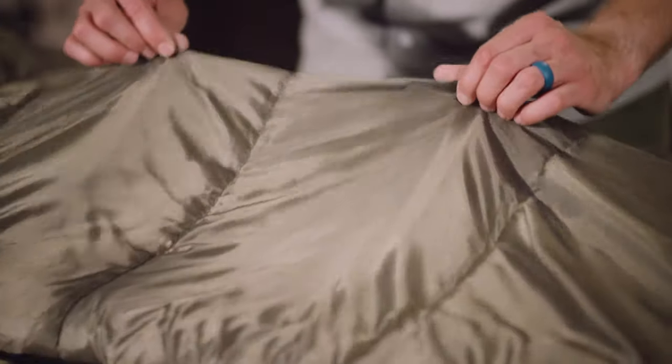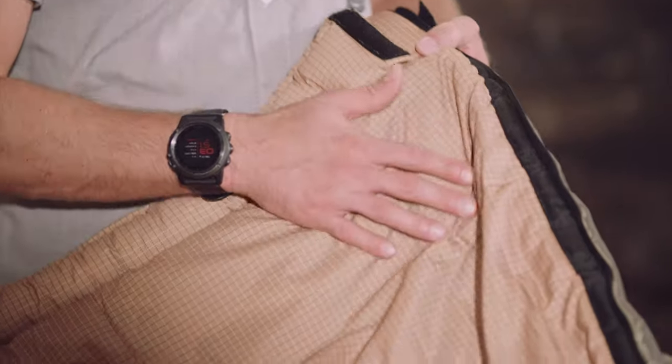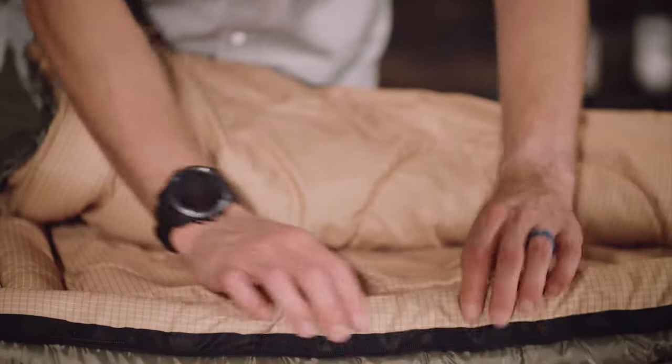Every bag has a durable taffeta shell except the XL minus 25, which features a rip stop shell that will stand up to years of rigorous use. The brushed poly flannel lining feels like soft bed sheets, and taped anti-snag zippers are easy to close from inside or outside of the bag.